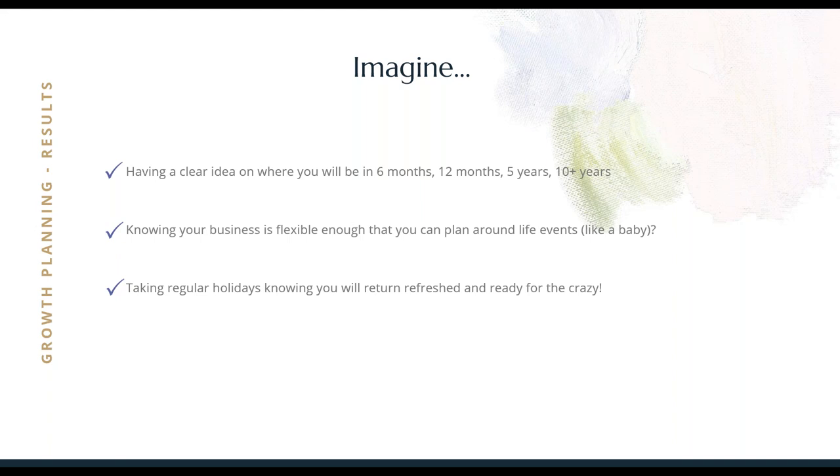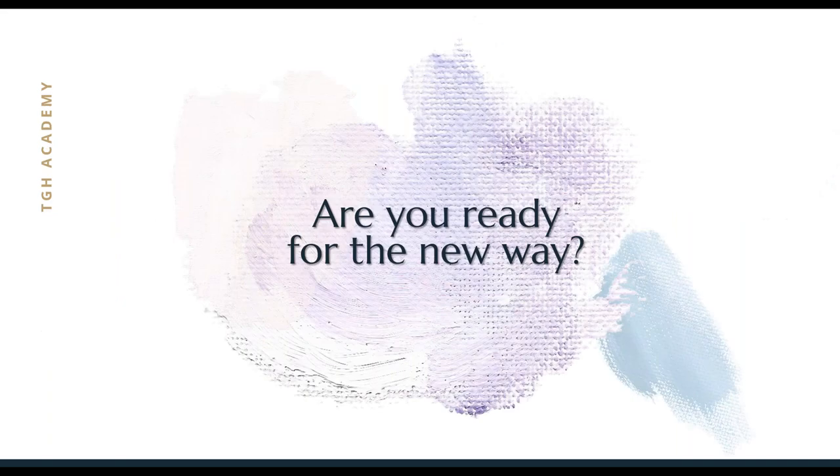Imagine having a clear idea on where you will be in six months, in 12 months, and in years to come — and knowing that your business is flexible enough that you can plan around life events like having a baby, or moving across the country, or taking a three-week holiday. Can you imagine taking regular holidays knowing that you will return fresh-faced and ready to get back to work? Not dreading having had two weeks off and everything being too much. So are you beginning to see what is possible based on what we've talked about today? What if I could help you implement these principles into your business to make this possible for you, just as it's been possible for me, and help you achieve that big picture vision that we talked about at the beginning?